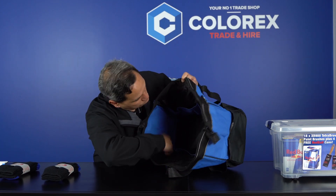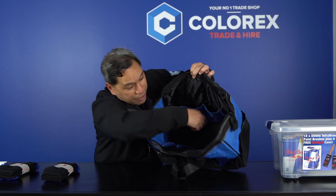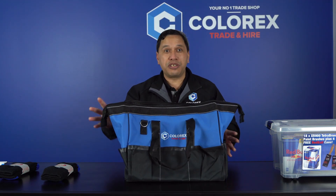Inside there's 1, 2, 3, 4, 5, 6, 7, 8 pockets and a big area of space for your bag. It's a good quality bag but there are other things you can utilise it for.